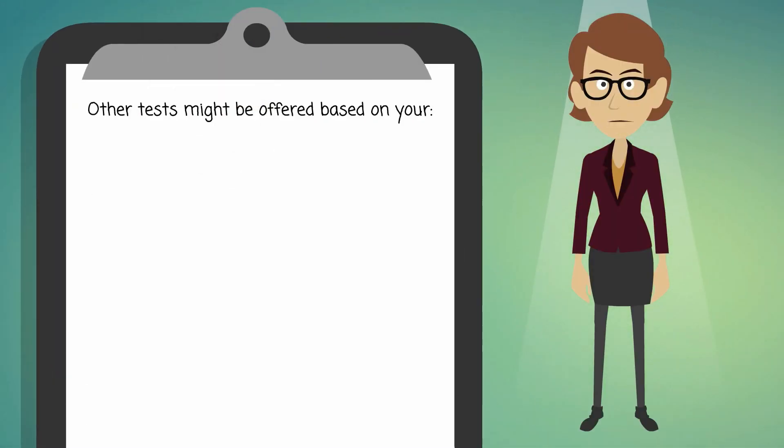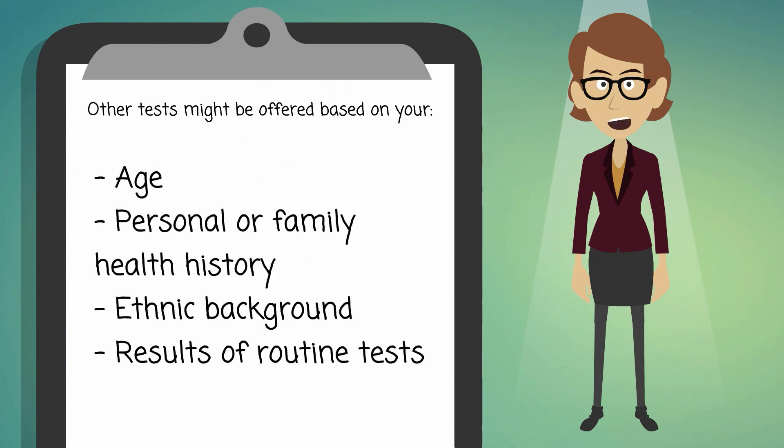Other tests might be offered based on your age, personal or family health history, ethnic background, and results of routine tests.